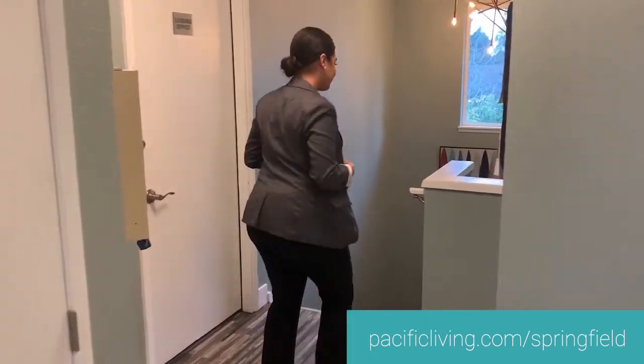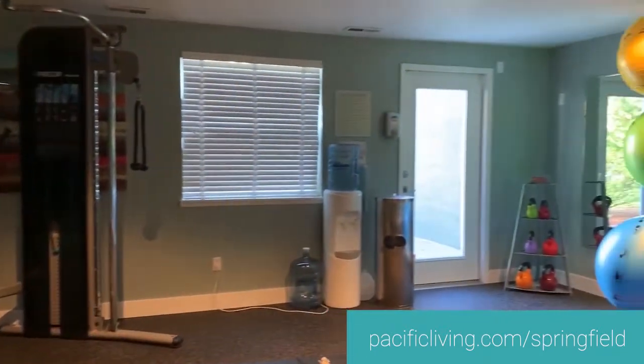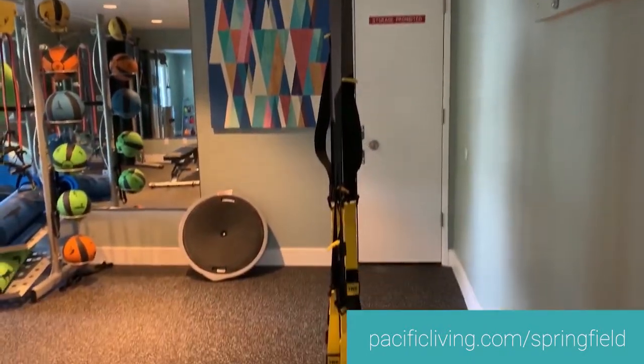Do you want to save money and cancel your gym membership? Our fitness center has all the major equipment. In the cardio room we have a bicycle, elliptical, and a treadmill. In this room we have all of your basic necessities needed to get a great workout, such as dumbbells, medicine balls, and kettlebells. We also have TRX stations. This fitness center is accessible 24 hours.